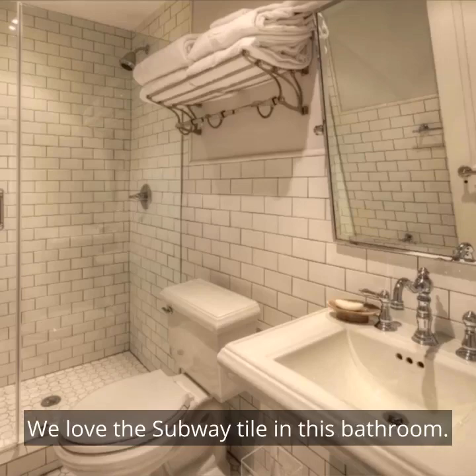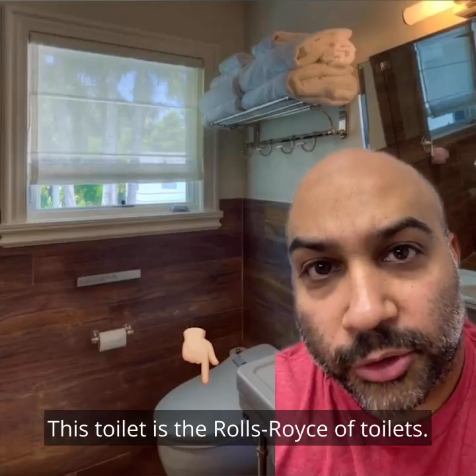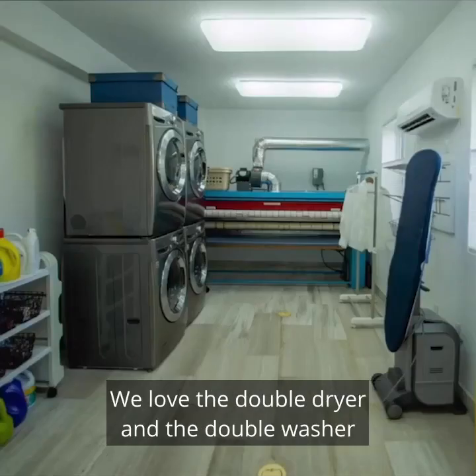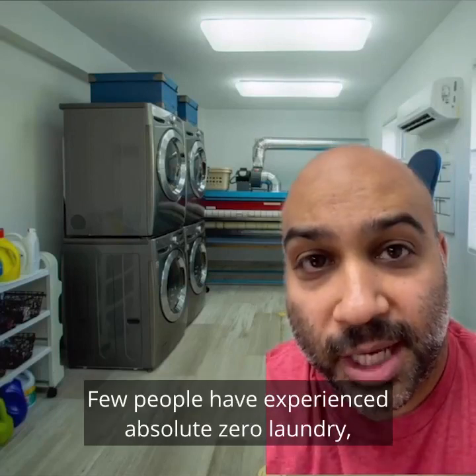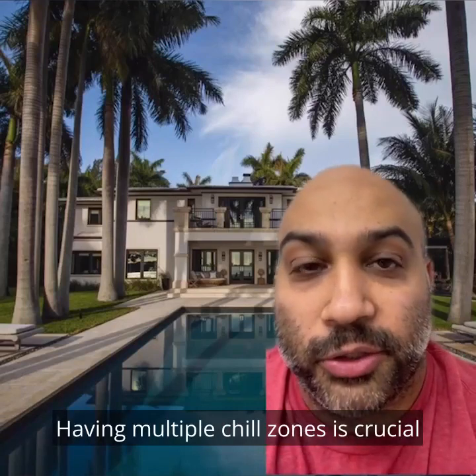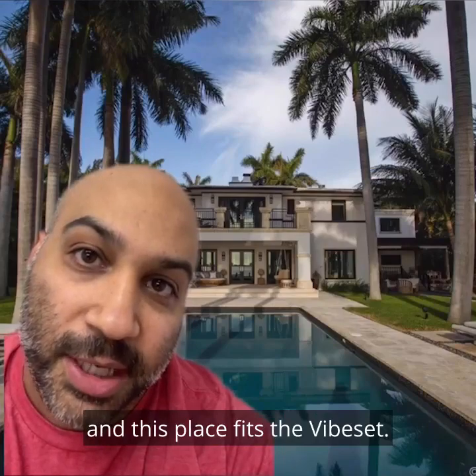We love the subway tile in this bathroom. We love this Toto toilet — this toilet is the Rolls Royce of toilets; it's basically the third best thing you could be sitting on. We love the double dryer and the double washer in the laundry room. Few people have experienced absolute zero laundry and this could make it happen. We love the backyard — having multiple chill zones is crucial to the maximum chill lifestyle.